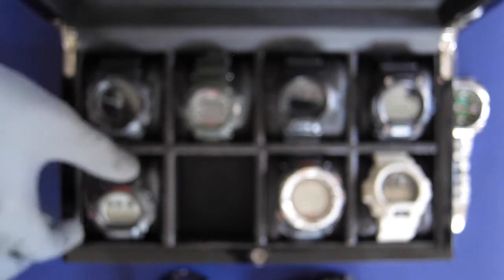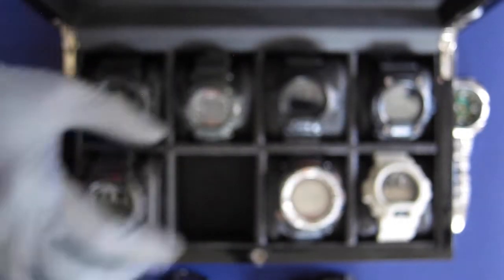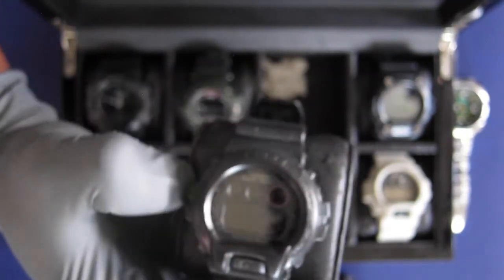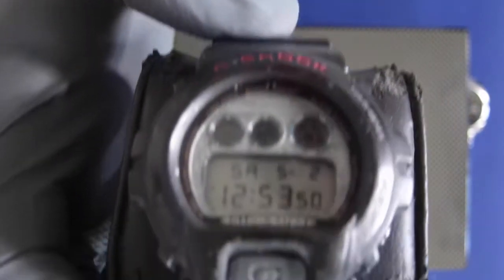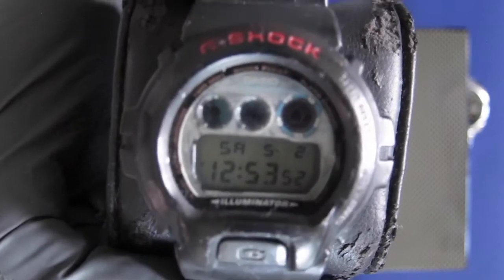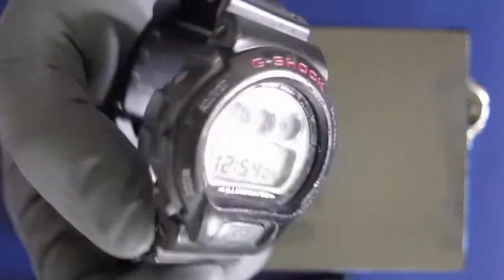The next one is a very popular model — the DW 6900. It comes in multiple variants; this is one of mine, and I also have a military variant right here. I customized this one — I opened the bezel and made it a little different. The DW 6900 series is a very popular G-Shock.